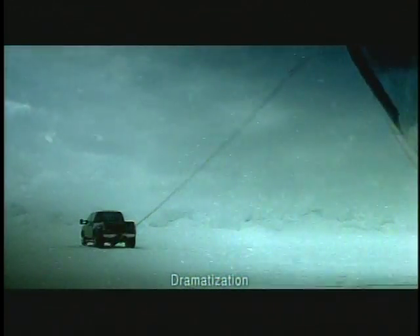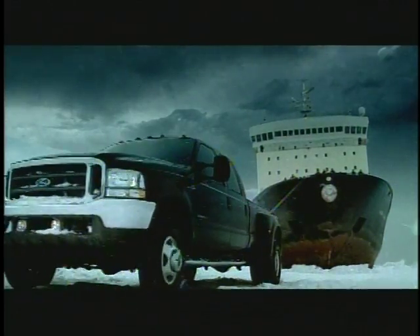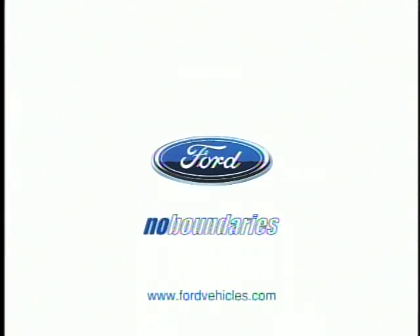The Ford Super Duty Power Stroke. It's packed with 525 pound-feet of torque — more than any truck of its kind on Earth. Full F-Series, the world's best-selling truck 25 years running, has no boundaries.